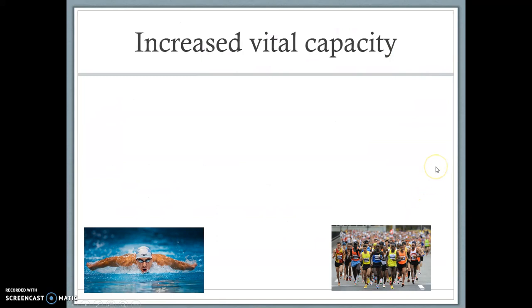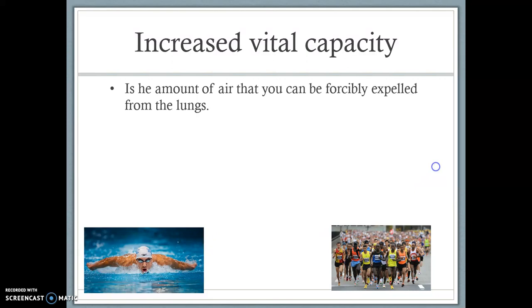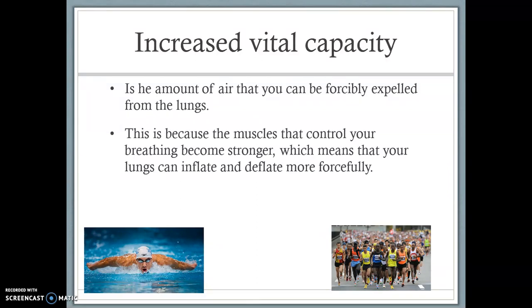Increased vital capacity — this is more to do with the respiratory system. Vital capacity is the amount of air that you can forcibly expel from the lungs. If we have a greater vital capacity, we have a greater ability to force air from the lungs, which means we're going to be getting rid of more carbon dioxide per breath out. This means we're going to have a reduced effect of lactic acid, so we're going to be able to perform for longer at higher intensities. The reason we can do this is because the muscles that control our breathing become stronger and more efficient, so they take longer to fatigue — for example, the muscles around your rib cage, which when stronger allow us to force more air out per breath.